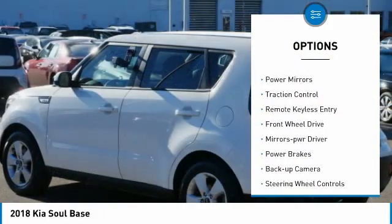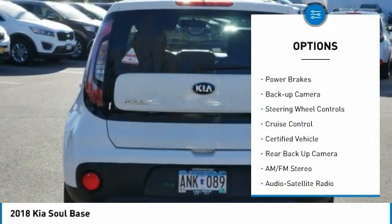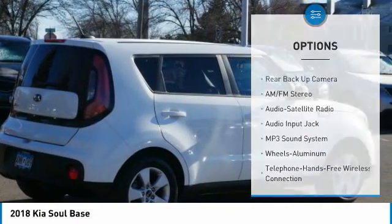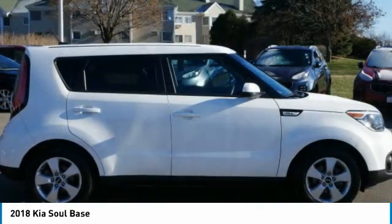Here are some of this vehicle's great options: aluminum wheels, power mirrors, traction control, remote keyless entry, FWD, mirror memory, power brakes, backup camera, steering wheel controls, and cruise control. Come take a test drive today.